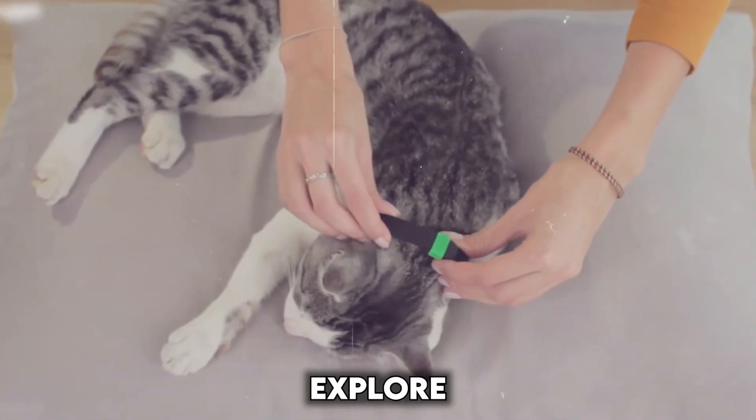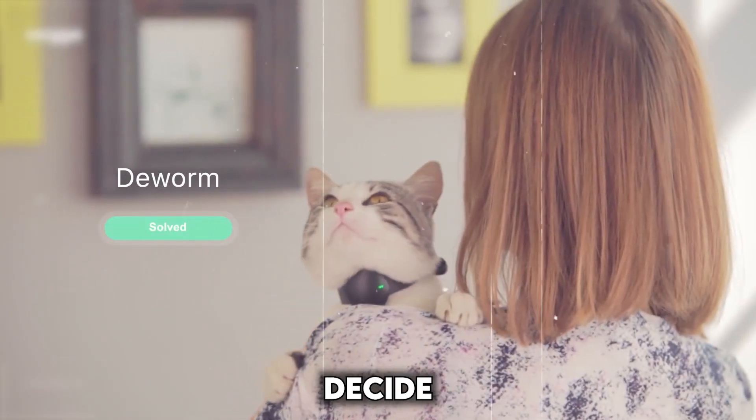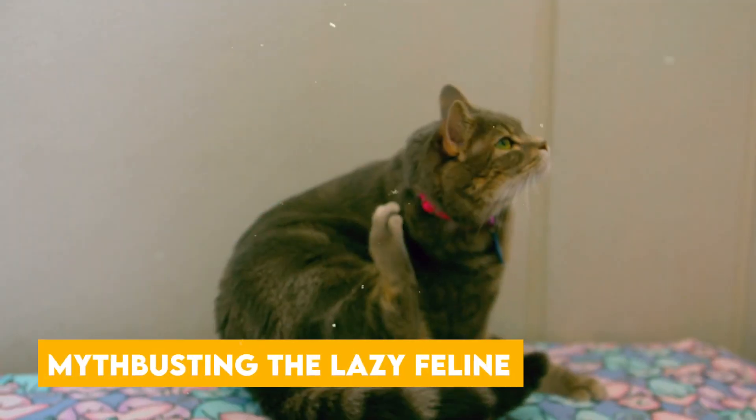Dive in with us as we explore the world of smart collars, unpacking the features, benefits, and potential drawbacks to help you decide if one is the perfect fit for your cat.